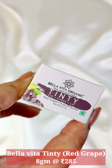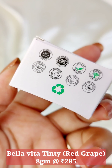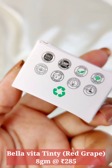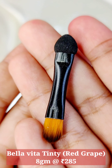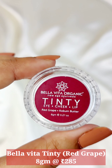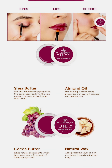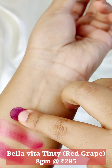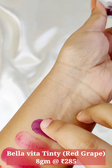The next one is by the brand Bella Vita. It is their Tinty for eye, cheeks and lips. I picked the shade Red Grape. It is cruelty free and comes with a small brush applicator. It contains shea butter, almond oil, natural wax, and cocoa butter. It has a matte-like finish when you apply it — not very creamy but it glides smoothly.